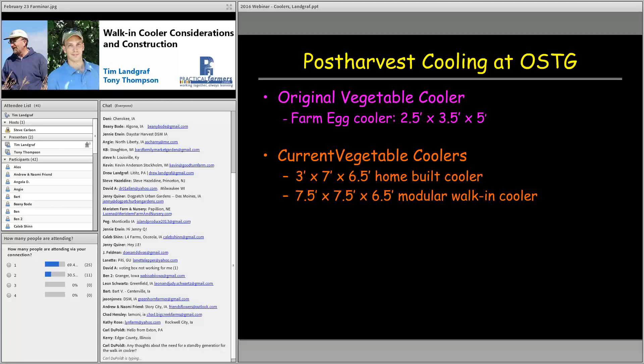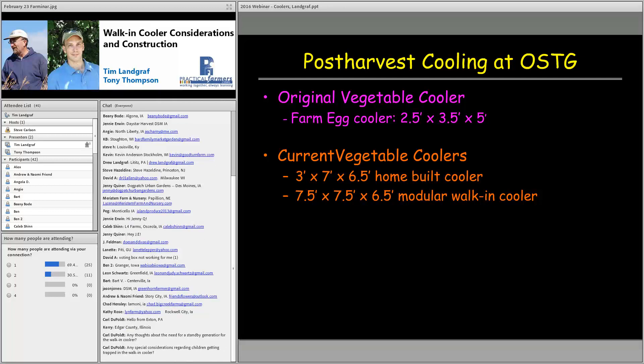There's a question about the need for a standby generator. It depends on the stability of your power supply. We've never had a standby generator — we've lost power a couple of times, typically in winter months with ice, but never during summer. Regarding children getting trapped in the walk-in cooler: our coolers have a push button built into the door that pushes on the doorknob so you can open it from the inside — just a rod that pushes against the handle.